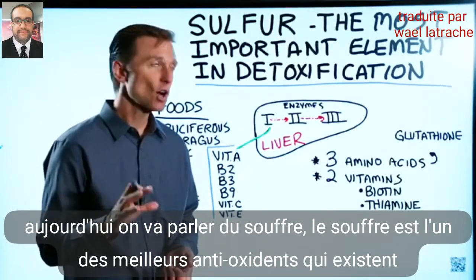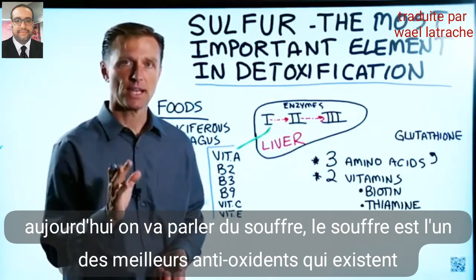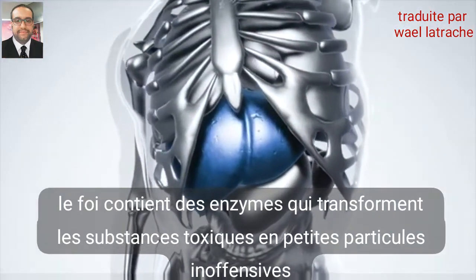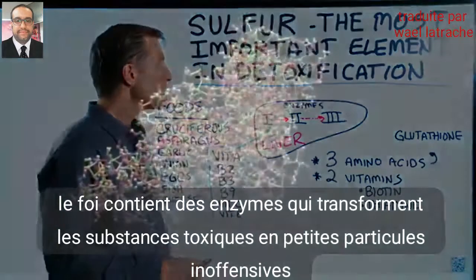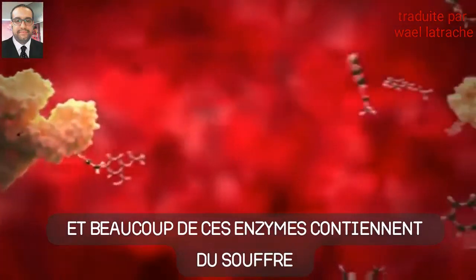Today we're going to touch on sulfur. Sulfur is the most important element in detoxification. In the liver, you have various enzymes that turn poisons and toxins into harmless particles, and a lot of these enzymes are sulfur-based.